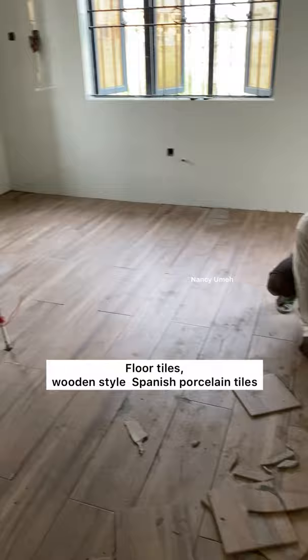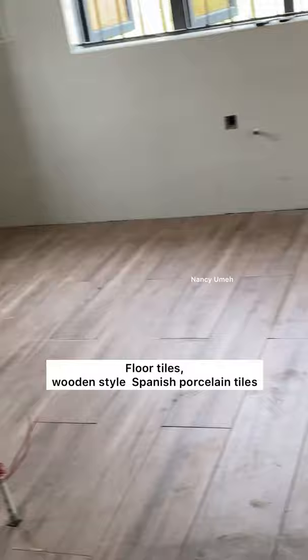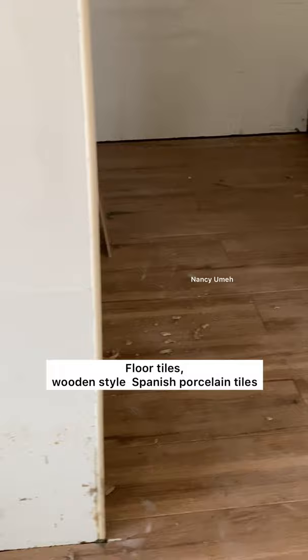After the tiling on the wall, we proceeded to do the floor. The floor was the most exciting part because it is wooden-style porcelain tiles. I'd always wanted wooden floors, but I didn't want the stress that came with it. I just wanted tiles — easy to maintain, non-scratch-resistant, baby-friendly, no slips and falls.